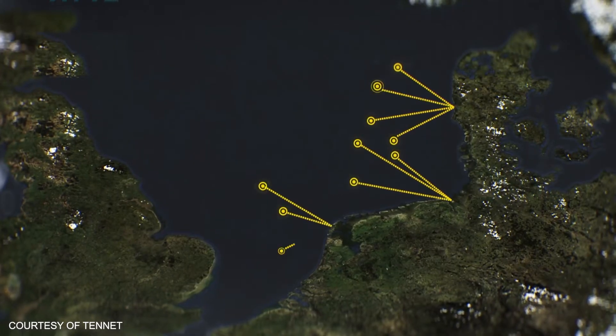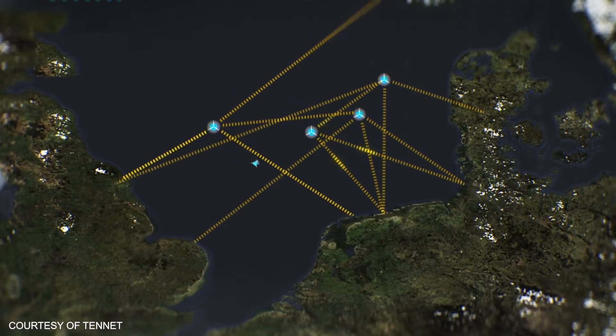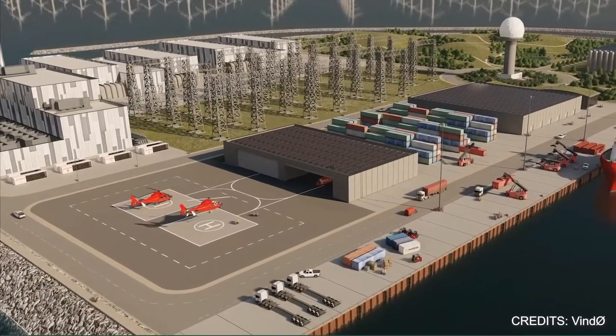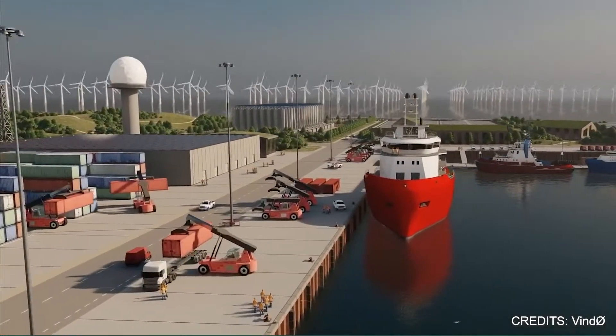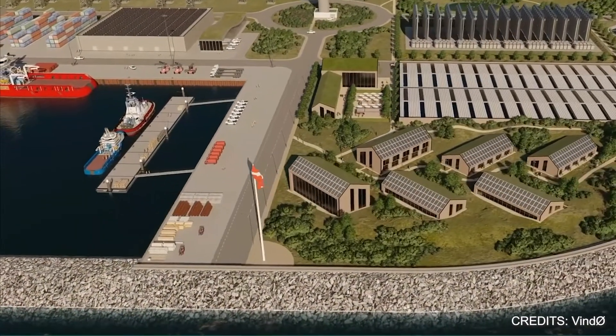Because there is so much space surrounding the North Sea island, its location will be perfect to supply multiple countries. Future developing plans include a new harbor and heliport, as well as facilities for storing energy on-site and converting it to other uses like green fuels, or for shipping, aviation, and heavy industries.